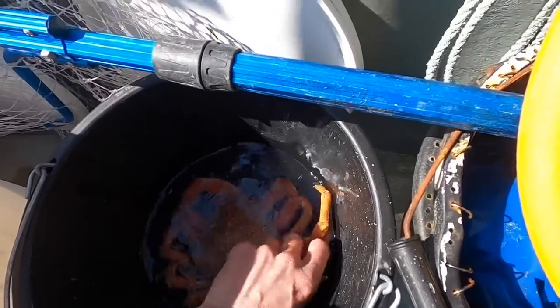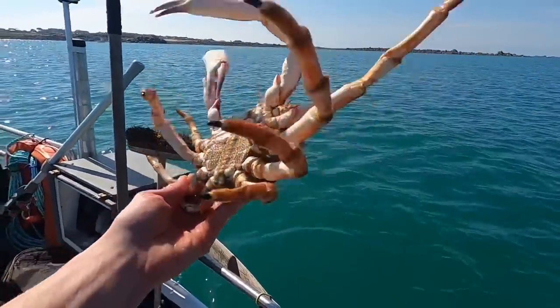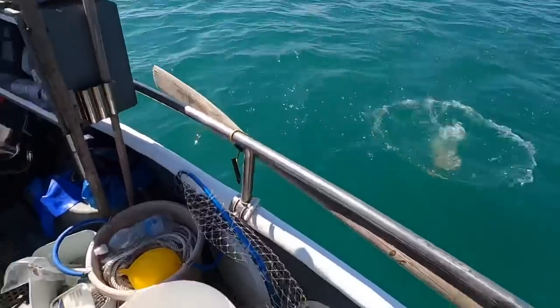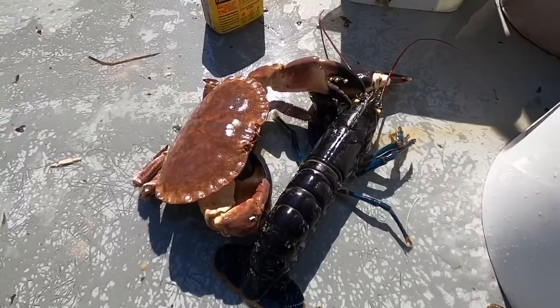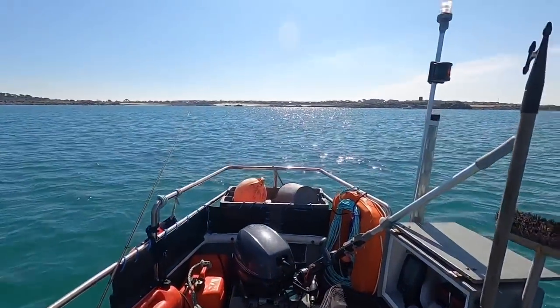I'm going to let the spider crab go today — just because it's my first spider crab of the year, I want to eat a really big one. So I'm going to let that go. I've got a couple of lobsters there for family. Brown crab and lobster cooked on the boat — the first catch and cook on the boat, baby! Delicious.